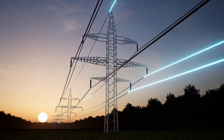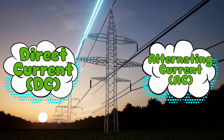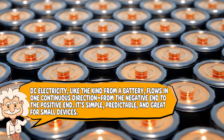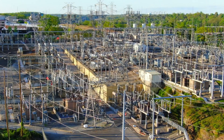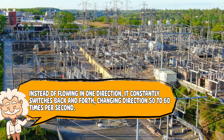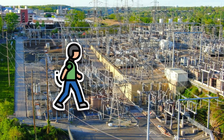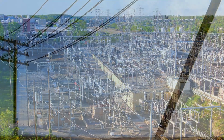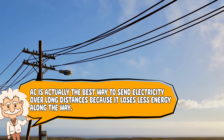Electricity doesn't always move the same way. There are two main types: direct current (DC) and alternating current (AC). DC electricity, like the kind from a battery, flows in one continuous direction from the negative end to the positive end. It's simple, predictable, and great for small devices. AC electricity, on the other hand, is a little more chaotic. Instead of flowing in one direction, it constantly switches back and forth, changing direction 50 to 60 times per second. Imagine trying to walk somewhere but being forced to take a step forward and then a step back over and over again. It sounds inefficient, but AC is actually the best way to send electricity over long distances because it loses less energy along the way.